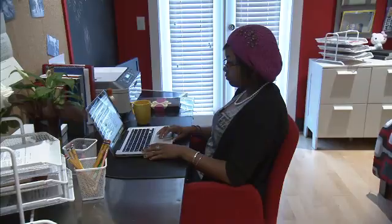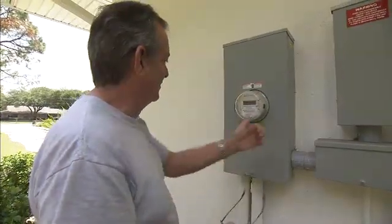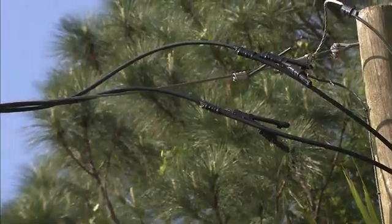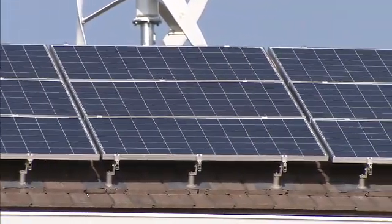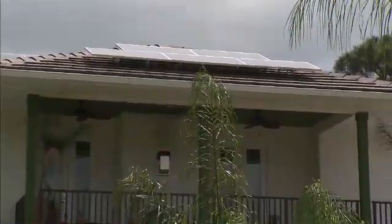Even though we have a net zero energy home, we still try to conserve energy so that we can give back to the grid and stay efficient. If it's going right to left — going back — it's going back to those power lines out there. We have generated 3.34 million watts of electricity and put that back into the grid since January 13th of this year.